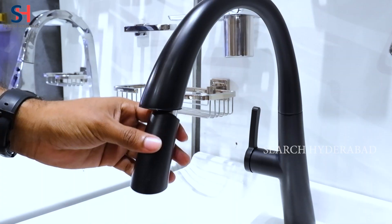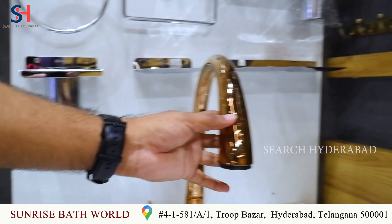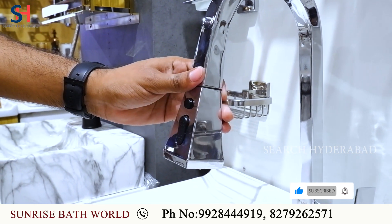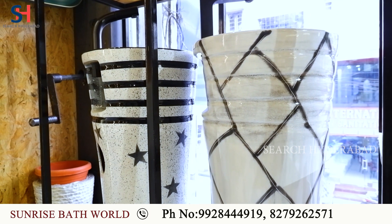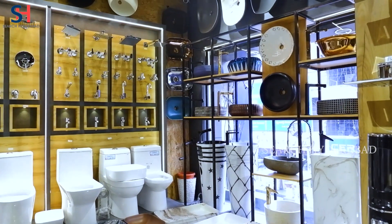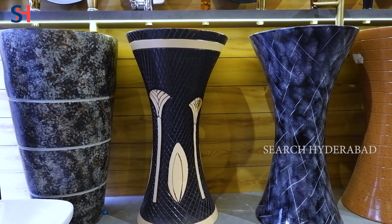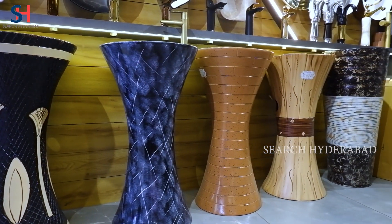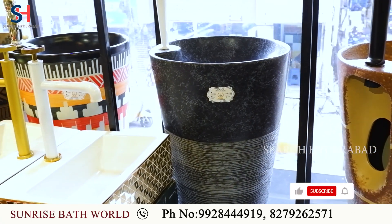This is a kitchen tap — pull-out tap in black, silver, and rose gold. We also have various polar colors available. This is a pull-out glass. This is a one-piece basin from Midas Company and Tesa Company — branded, available in different colors and large size basin.